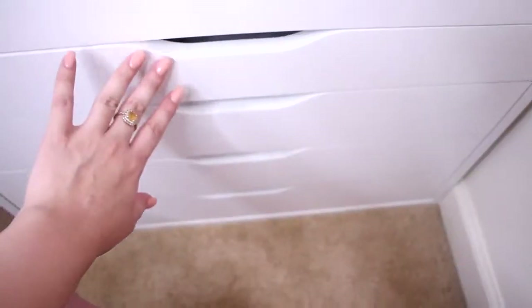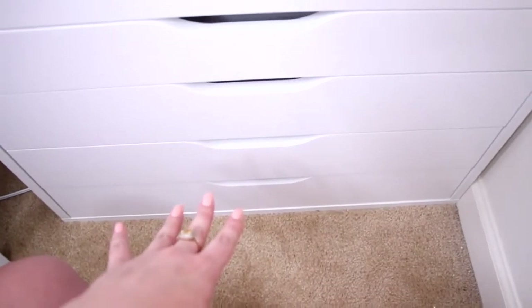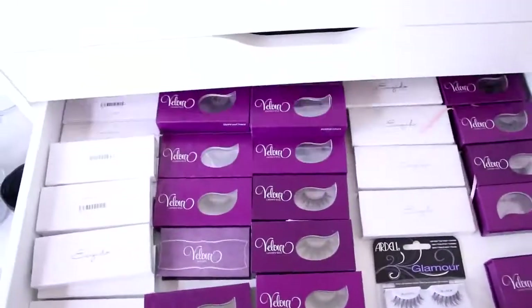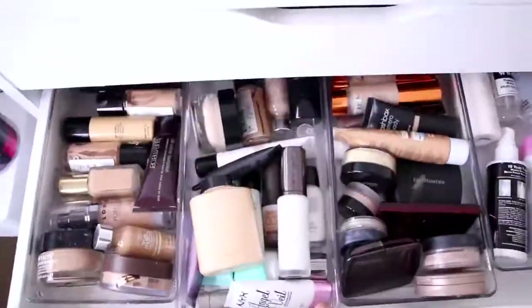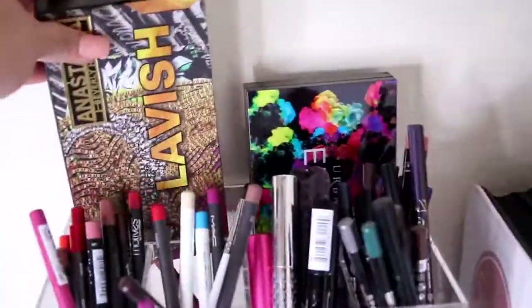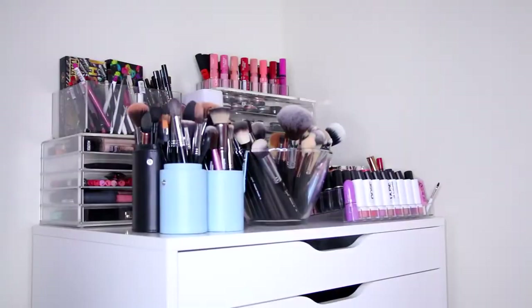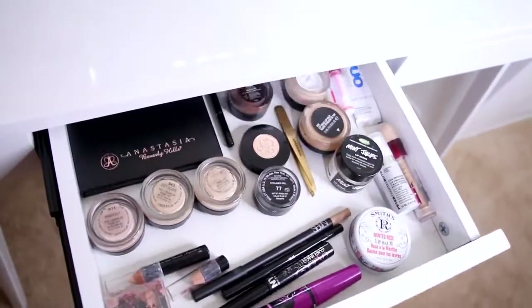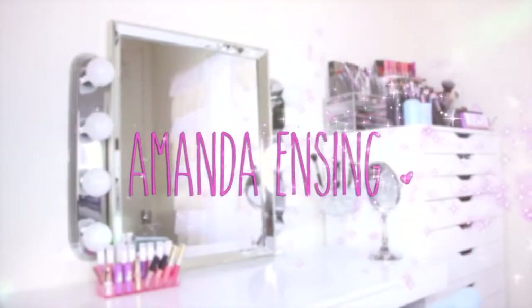The next four drawers are completely open so I have room to grow. That's everything for my makeup storage and collection! I hope you enjoyed this video. If you did, give it a thumbs up, let me know in the comments what video you want to see next, and thank you so much for watching. I love you guys — I'll see you in my next video. Bye!